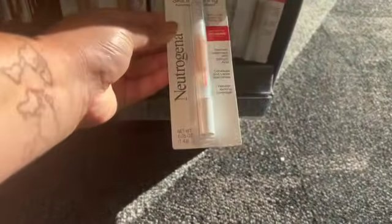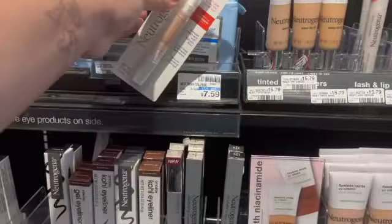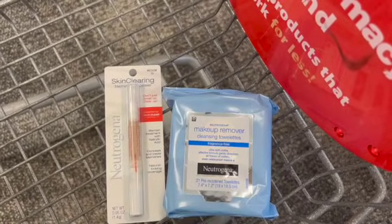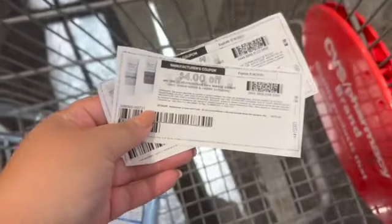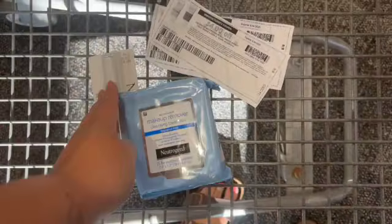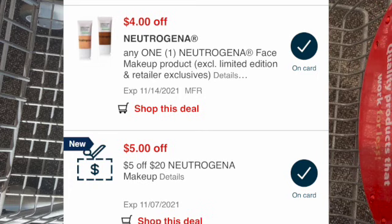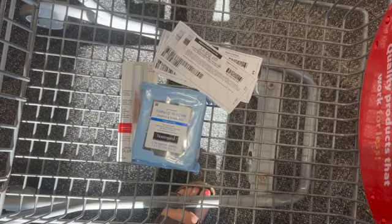Since I have a five-off-20 Neutrogena makeup CRT, I'm going to grab one of these concealers for $12.79 and one of these wipes for $7.29, putting me at $20.08. I'm going to use two of those $4 printables — I think I have a digital as well — so I'll use one of each and then a five-off-20 Maybelline, so I'll pay $7, get back six, making it a final cost of $1.08, which is not bad for these products.